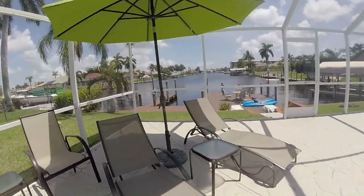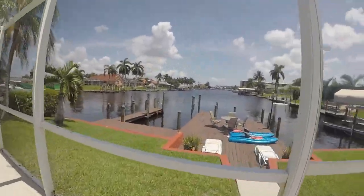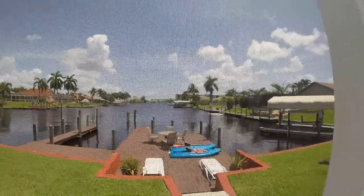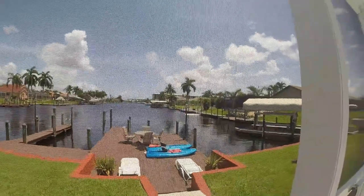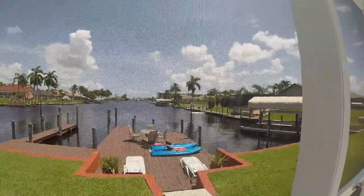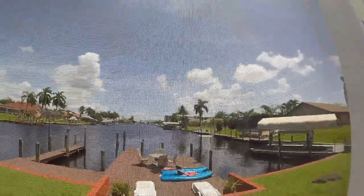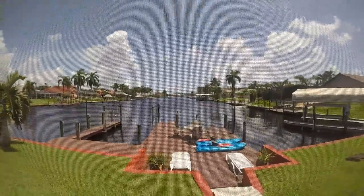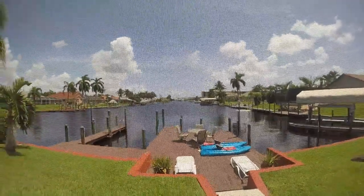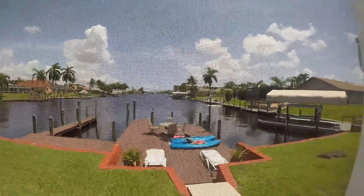Some lounge chairs so we can get a tan. And then we have a dock, we have some kayaks, and this beautiful canal. Cape Coral has about 400 miles worth of canals — almost all of the properties here in Cape Coral are all waterfront. Some have boats, some don't. Oh, I just saw a dolphin — that's really awesome! But we don't have a boat; the owner of this house has a boat, which we're going to go on Tuesday for a boat tour, and he'll pick us up right here. So it's really awesome.